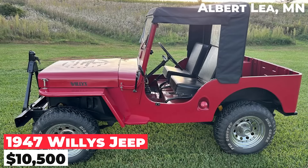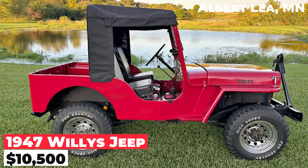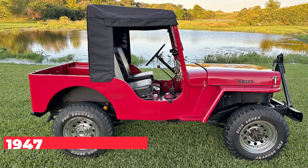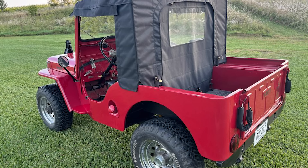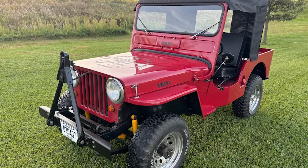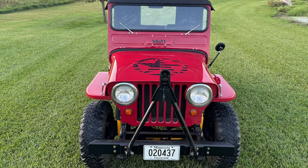The 1947 Willys Jeep, priced at $10,500, underwent a full restoration in 1983 with a new M38 body and has received a new top, doors, and paint in 2024. The Jeep is in great running condition with no rust or mechanical issues. This Texas-origin Jeep is a solid example of a classic Willys ready for off-road adventures.